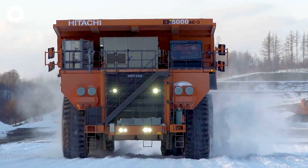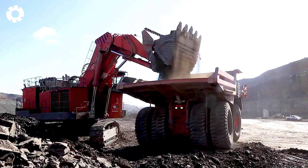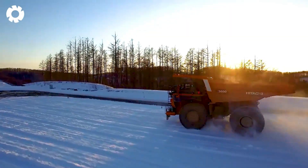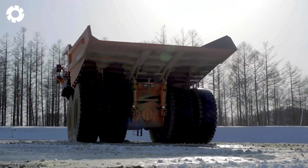The Hitachi EH 5000 AC-3 is a true super truck, engineered to handle massive loads effortlessly. With a 197 cubic meters haul capacity,